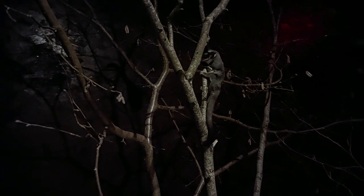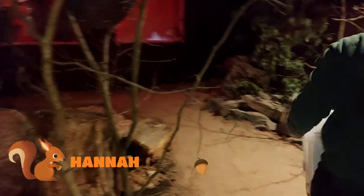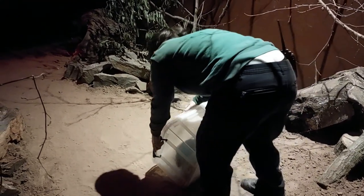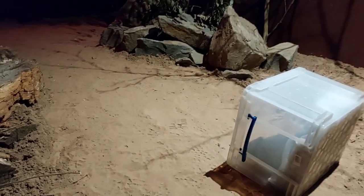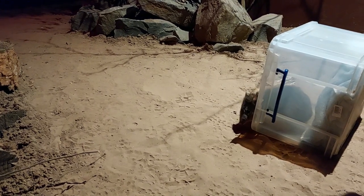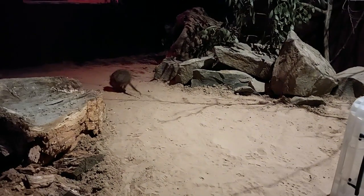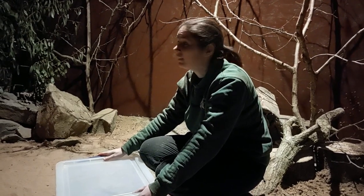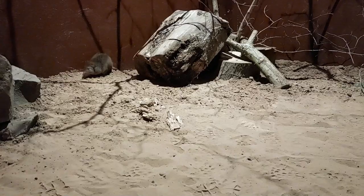Then it was little Harry the potoroo's turn to move in. So we've just moved Harry, our potoroo, in with the sugar gliders and he's hopping around happily, so hopefully he'll settle in and love the place.